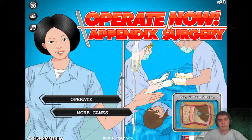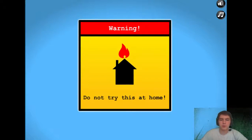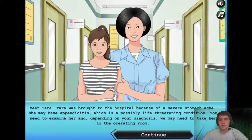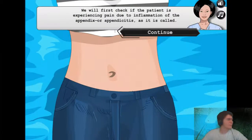How's it going viewers, today we're going to be playing Operate Now: Appendix Surgery, because who doesn't want to play this game. Warning: do not try this at home. Beautiful music on. Meet Tara — Tara was brought to the hospital because of a severe stomach ache. She may have appendicitis, which is a possibly life-threatening condition. You need to examine her and depending on your diagnosis, we may need to take her to the operating room. All right mom, stay out there, don't come in yet.